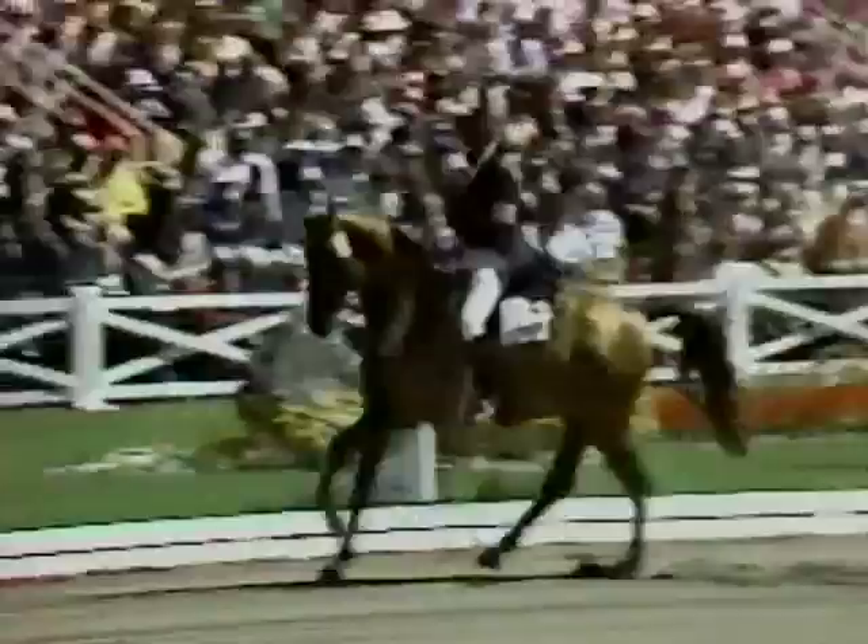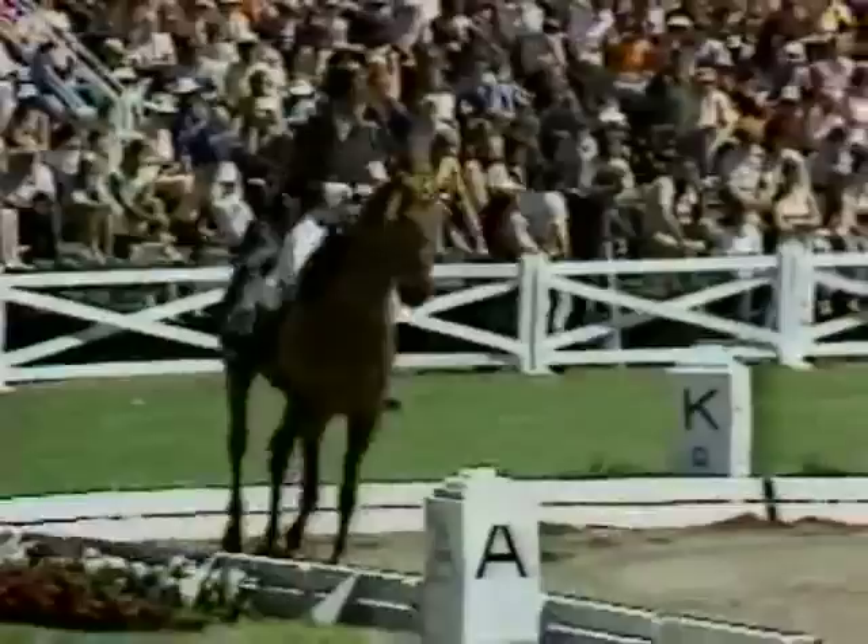Now his extended canter. The Germans excel not only in the clarity of movement, but absolute accuracy. When they have to stop at K, they stop at K.